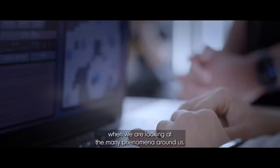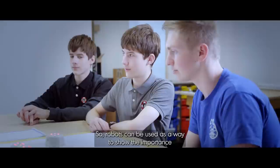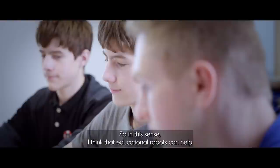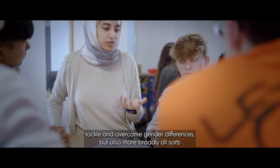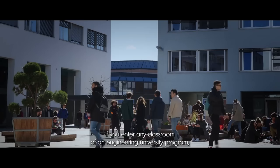This is knowledge that is very useful to keep with ourselves when we are looking at nature and the many phenomena around us. We can also create activities that require different skills and different talents, showing how the union of these different capabilities and sensibilities brings forward better solutions. So robots can be used as a way to show the importance of diversity — seeing differences not as something negative, but actually as something positive. In this sense, educational robots can help tackle and overcome gender differences, but also more broadly all sorts of differences and stereotypes that affect our societies.